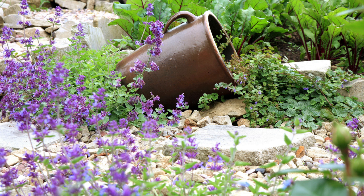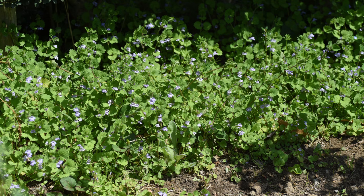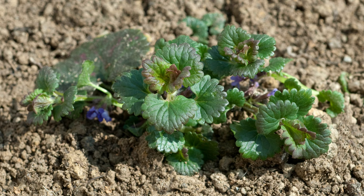Creeping Charlie is often classified as a weed due to its rapid spread and ability to smother other plants. Native to Europe and Asia, it is naturalized in North America and other regions. It thrives in shaded areas with moist, fertile soil, making it a common sight in lawns, gardens, and along woodland edges. Its vigorous growth and tendency to form dense mats can crowd out desired plants, earning it a reputation as a garden nuisance.